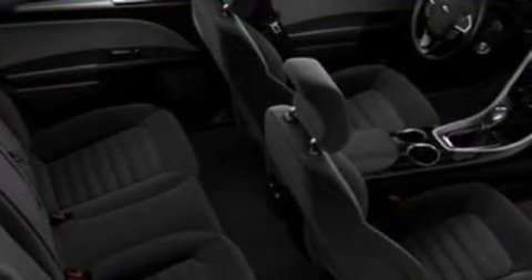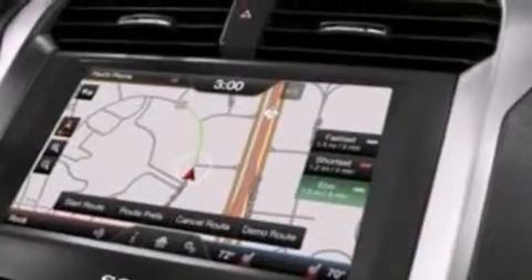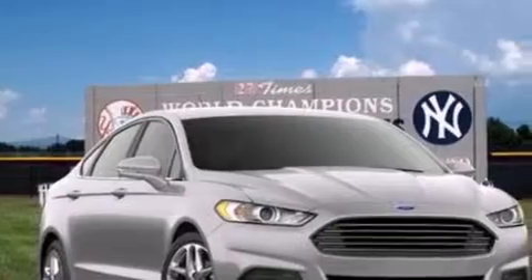Its top features include a navigation system, XM satellite radio, aluminum wheels, and traction control and stability control systems.